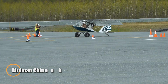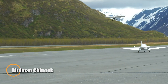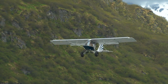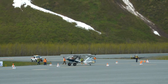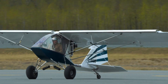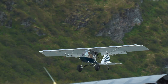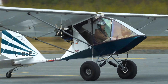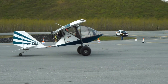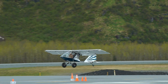The Birdman Chinook is a Canadian ultralight aircraft introduced in the late 1970s, celebrated for its lightweight design, simplicity, and short takeoff and landing capabilities. Featuring a high-wing configuration and pusher engine layout, it offers pilots excellent visibility and stable handling, making it ideal for sport flying and operations from short or unimproved strips. Thanks to its efficient wing design and low weight, the Chinook can take off in as little as 150 feet, placing it among the most capable ultralights in terms of short-field performance.